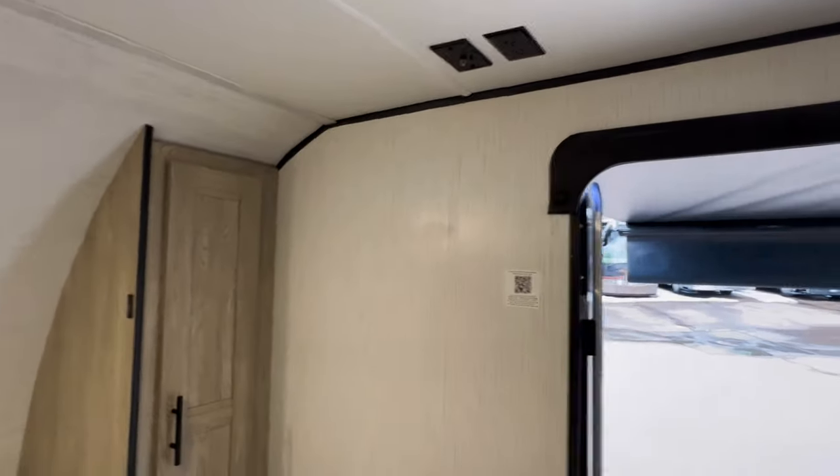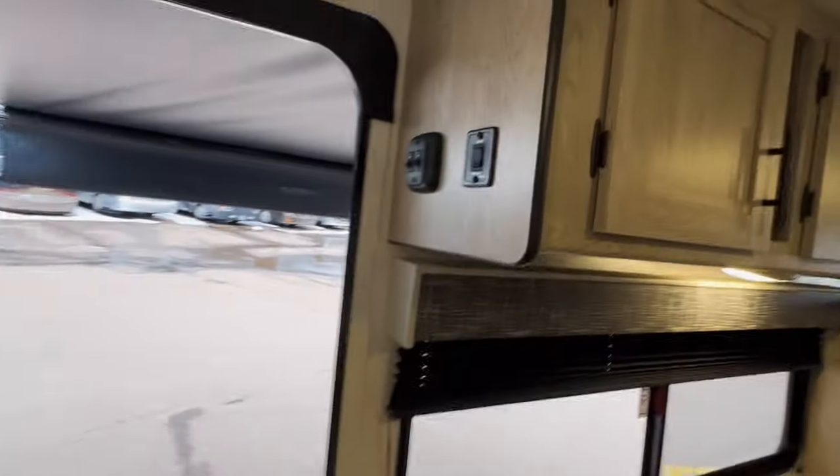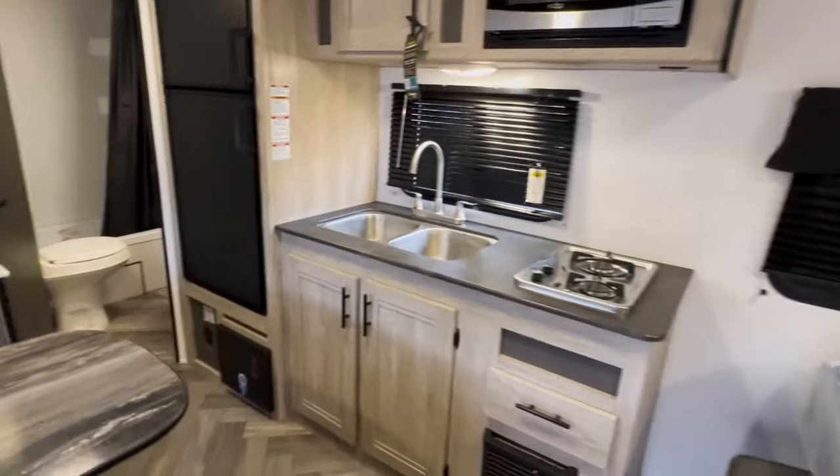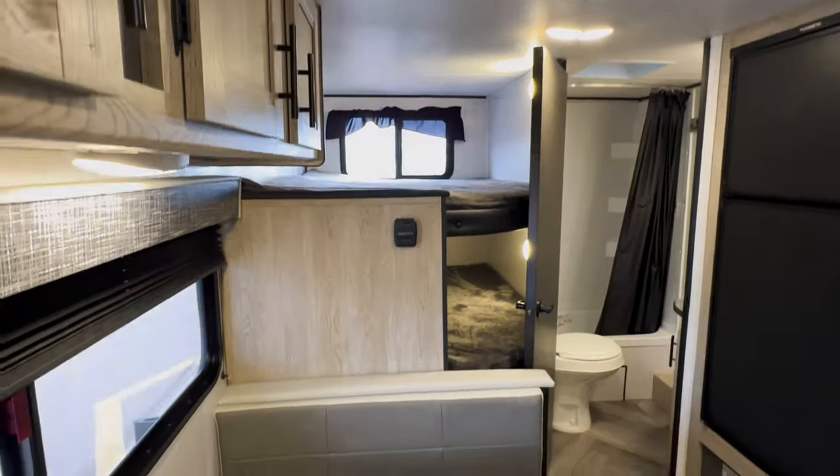It's a great spot here to mount a TV. Controls, folks. We're going to be well priced under $35,000 on this.